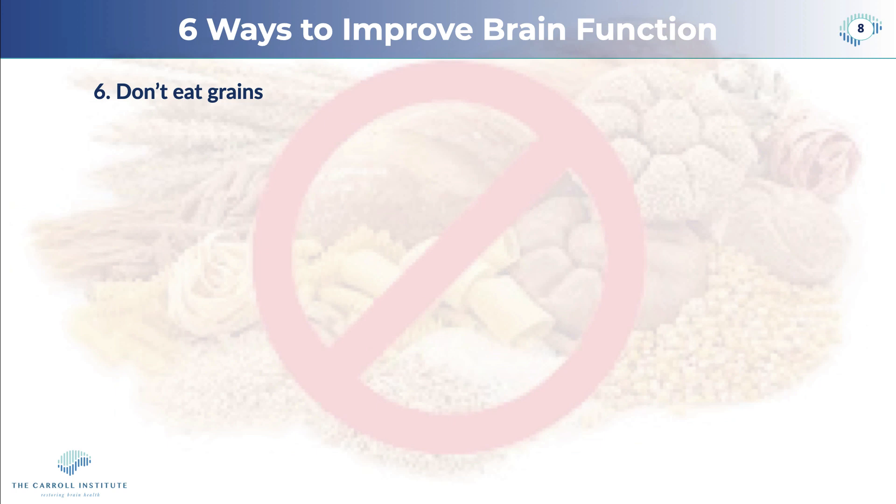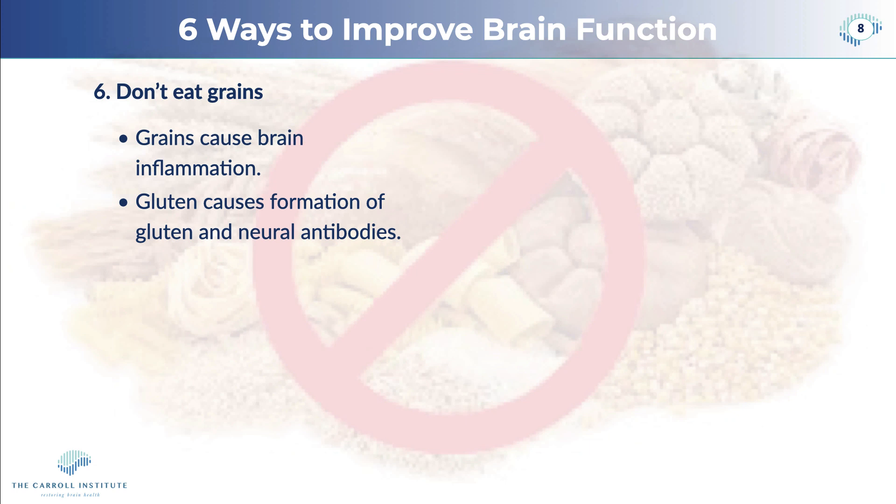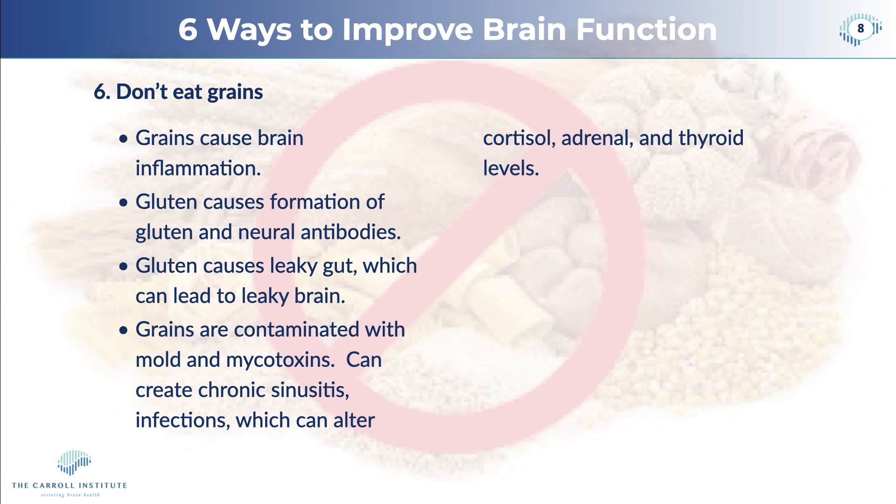The last thing we want to go over is: don't eat grains. For the last 45 to 50 years we've been eating an awful lot of grains because we were told they were good for our heart — but grains are not good for your heart. Grains are carbohydrates, and carbohydrates generate inflammation in the body. Gluten causes formation of gluten and neural antibodies and can lead to and promote autoimmune diseases. Gluten can cause leaky gut, which in turn leads to leaky brain. Grains are often contaminated with molds and mycotoxins, which is why wheat crops are sprayed with Roundup (glyphosate) to dry them out and inhibit mold formation. This can create chronic sinusitis, infections, altered cortisol levels, and disruption of adrenal and thyroid function.